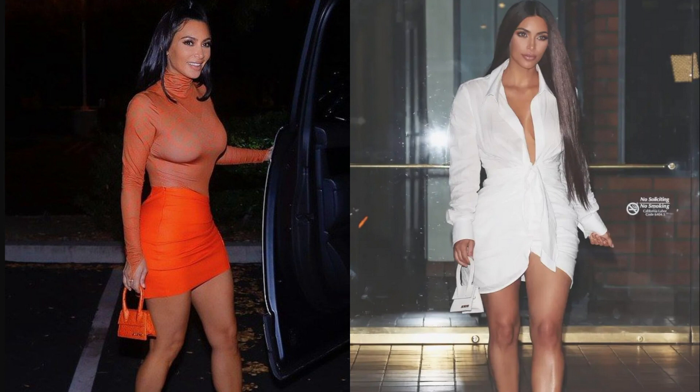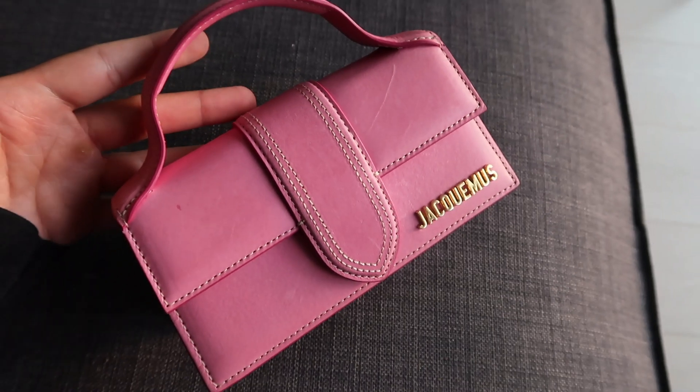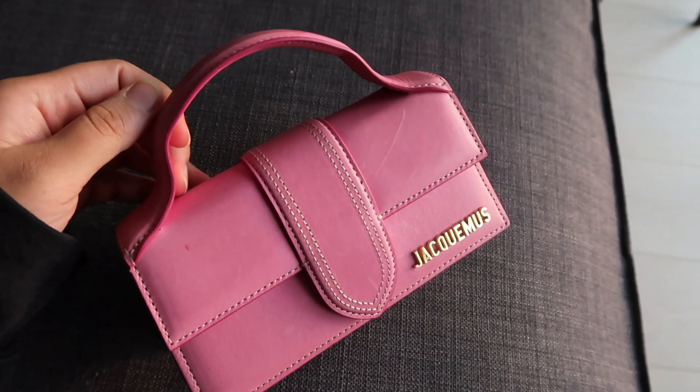The Chiquito bag gained a lot of popularity and became a hot topic around 2019 because of its tiny size. We saw people like Kim Kardashian wear it, which made it even more popular. There were mixed feelings towards the bag when it initially came out. A few years later, Jacquemus launched their Le Bambino bag, which is another successful bag.